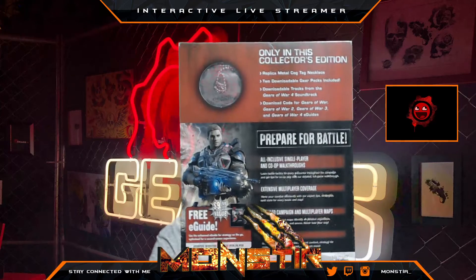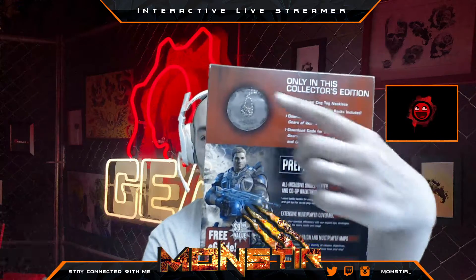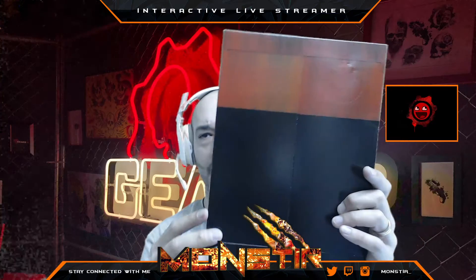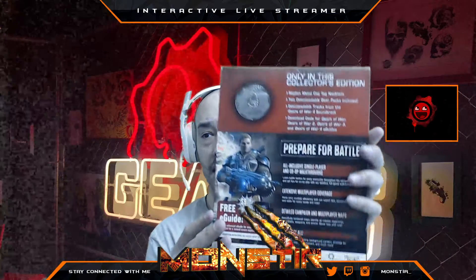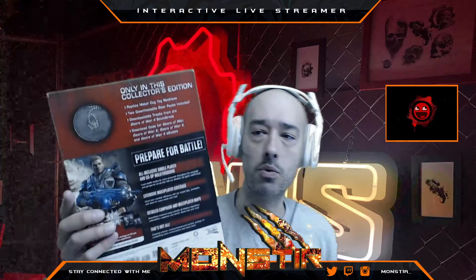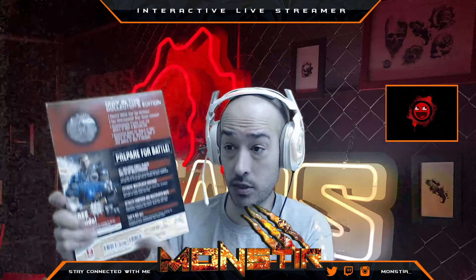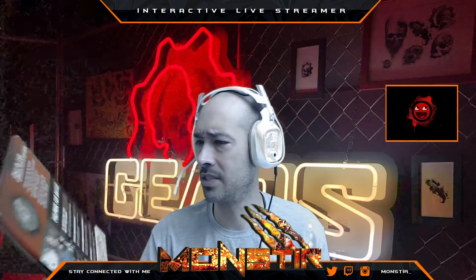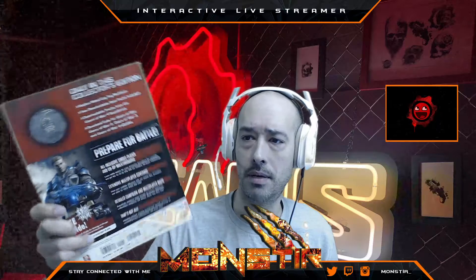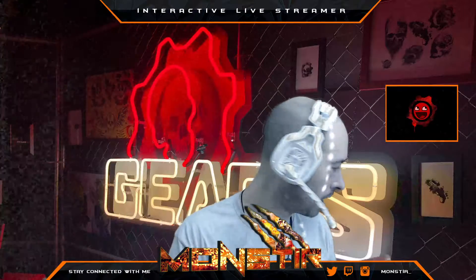Moving on, we have a promo pack from Prima guides — a digital download of their guide for Gears of War 4, which comes with some COG tags. I think this came as a bonus for buying something else. It feels a little incomplete — there are no stickers or anything on it. I pretty sure I bought this off eBay, or it might have come from buying part of someone's collection.